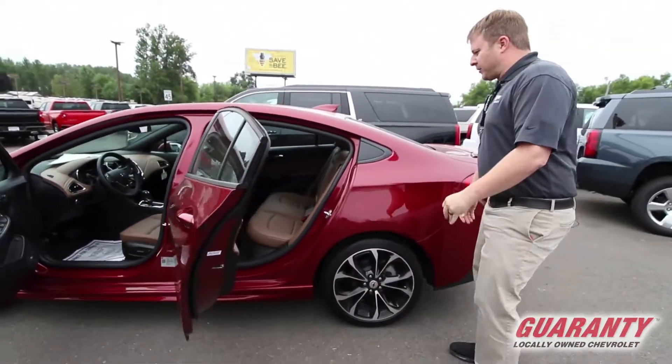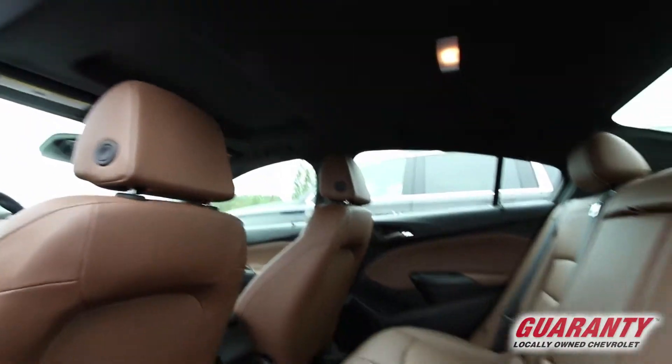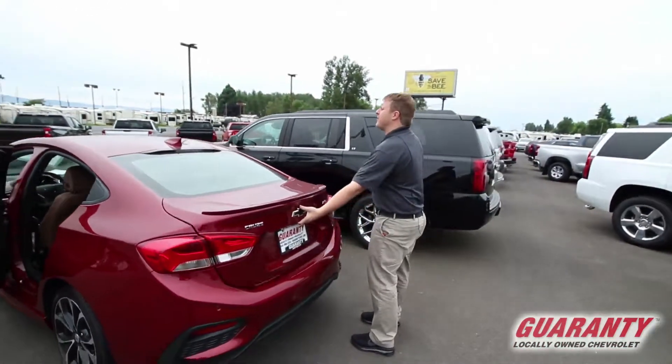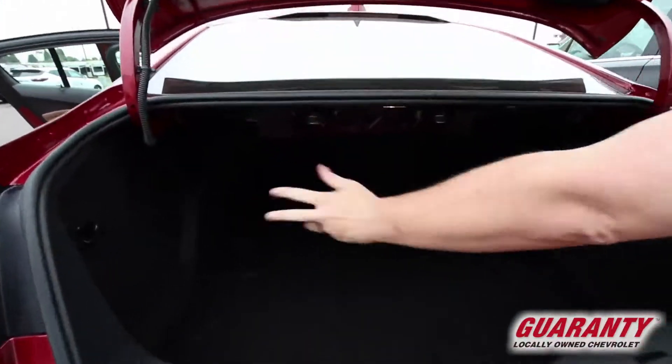Back seat of the Cruze, still super comfy seating for those passengers. And the Cruze is not short on cargo room — if you get a look back here in the trunk, a simple push under that bow tie, up it goes. Also flip and fold those seats for even more storage capacity.